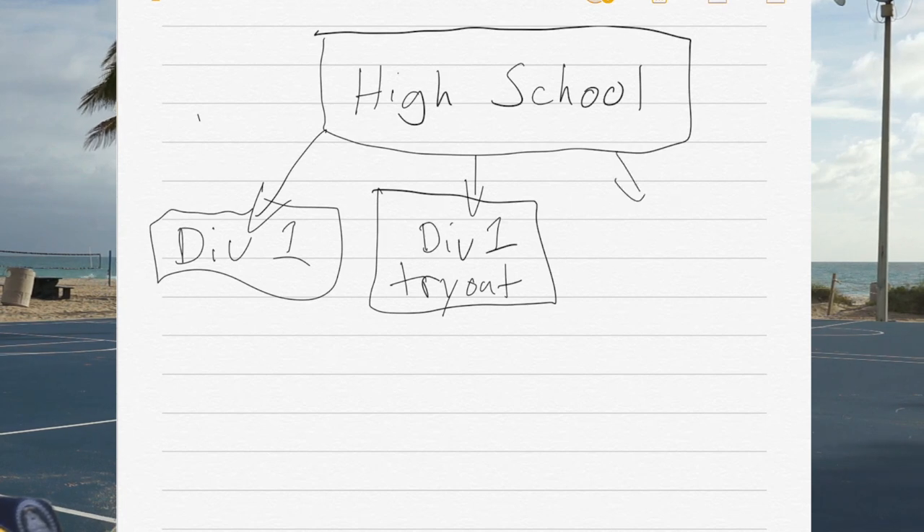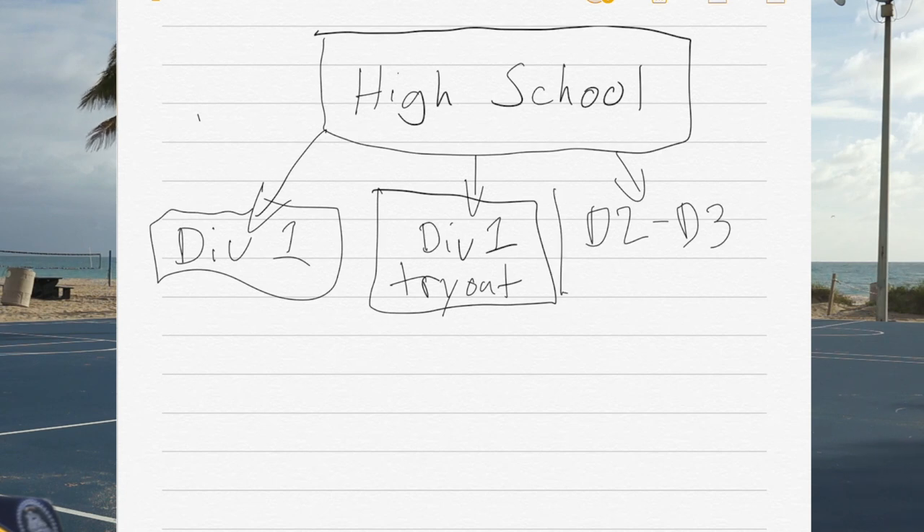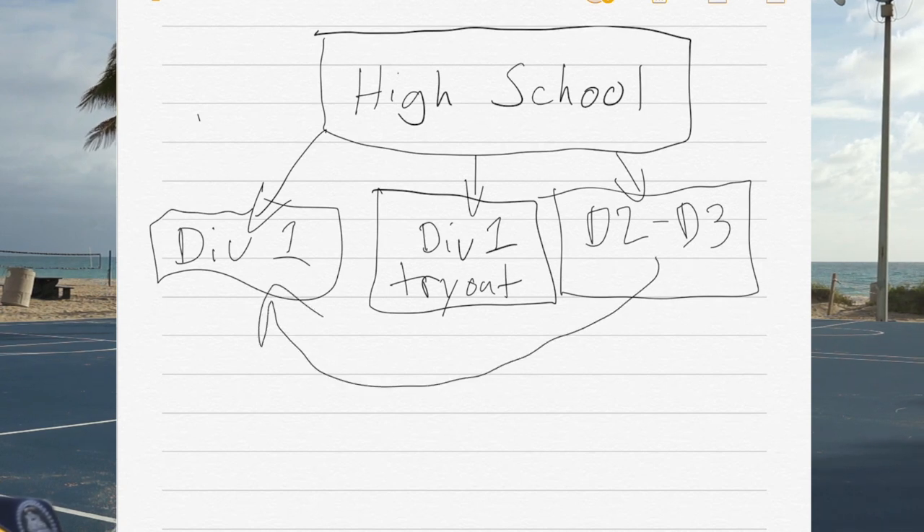Another option is to go to a lower-end school, whether it be a D2 or D3, and then later on — after playing one to two years of D2 or D3 — moving up to D1 as a scouted athlete where you don't need to try out. This is a great option for those who never got a Division 1 scholarship but got a D2 or D3 team looking at them and giving them some kind of scholarship.